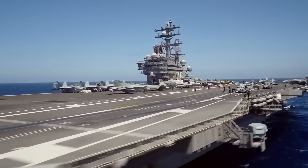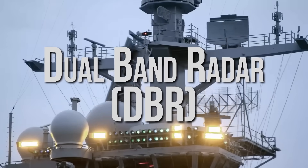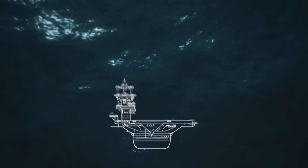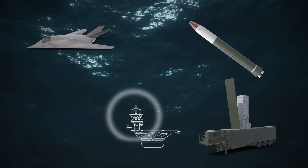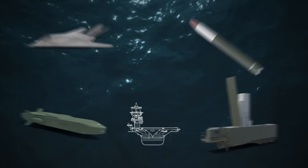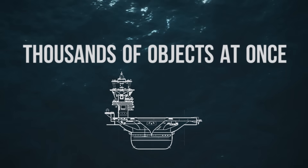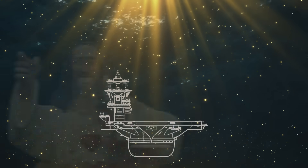The Ford is the first and only ship equipped with dual-band radar — DBR — a system so advanced that it can simultaneously scan for ballistic missiles, stealth aircraft, surface threats, and incoming sea-skimming cruise missiles. It can track thousands of objects at once across multiple frequencies, giving the ship a godlike awareness of its surroundings.